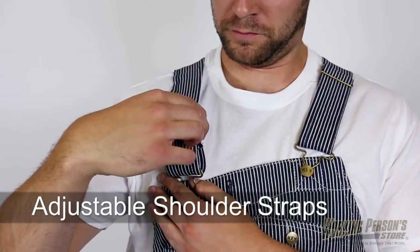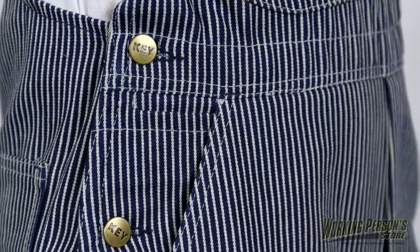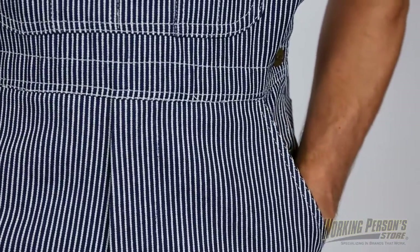Use the adjustable shoulder straps to find the best fit for you. There are also button side closures to make getting these on and off a whole lot easier. A zipper fly is included within the design, as well as reinforced front and back pockets.